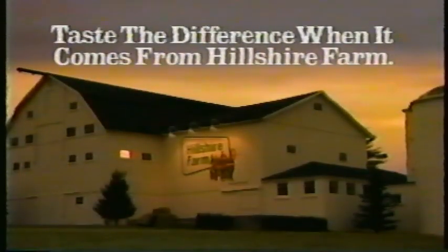New Deli Select honey-roasted turkey breast. Now the deli's always open. Taste the difference when it comes from Hillshire Farm.